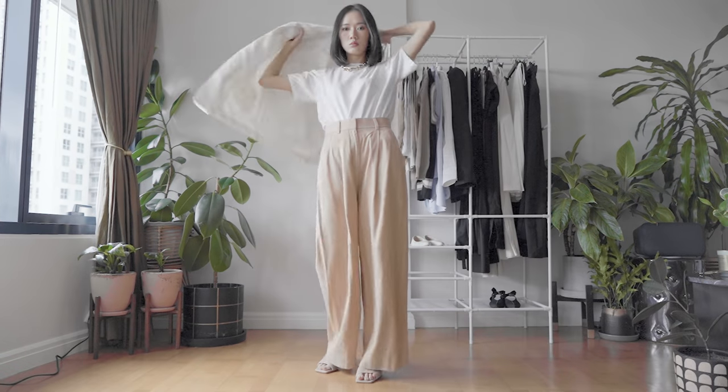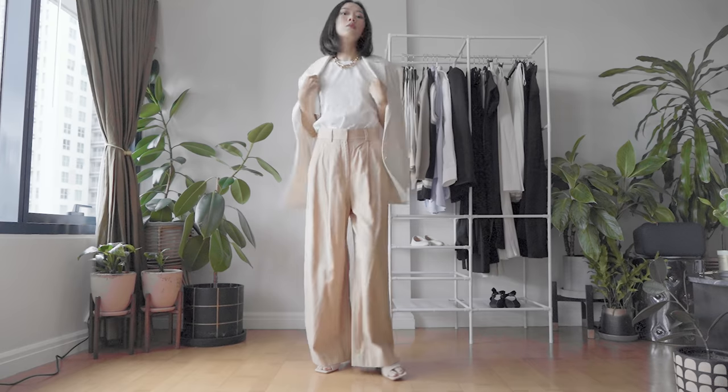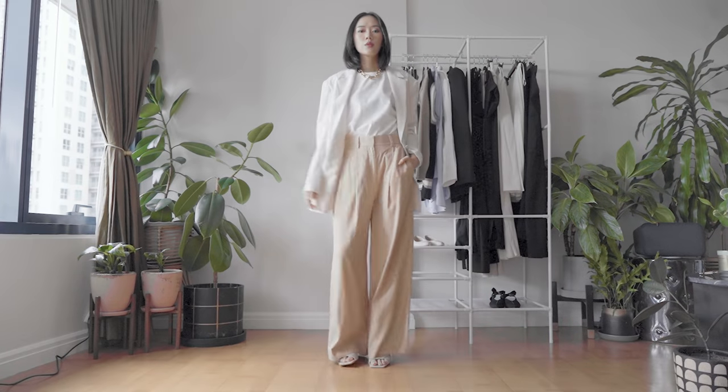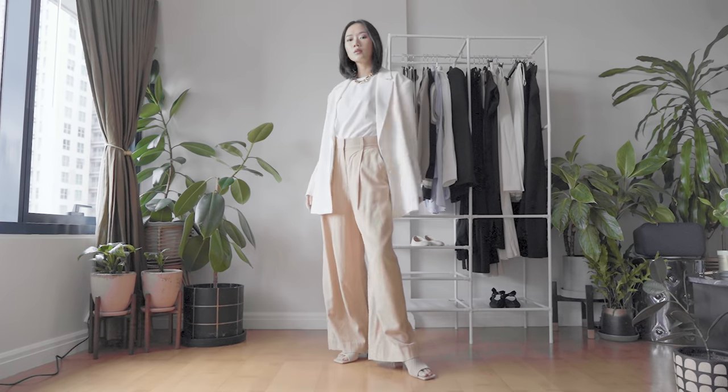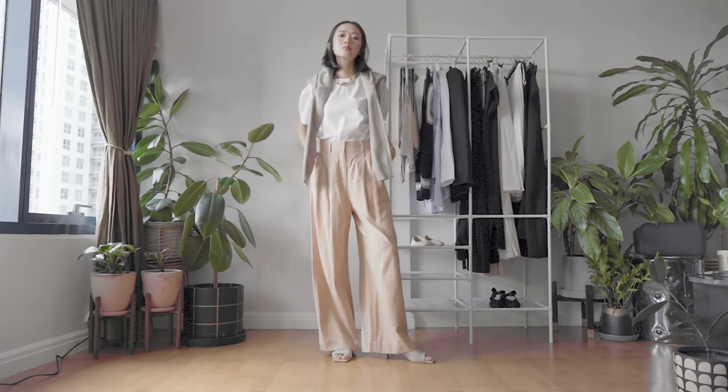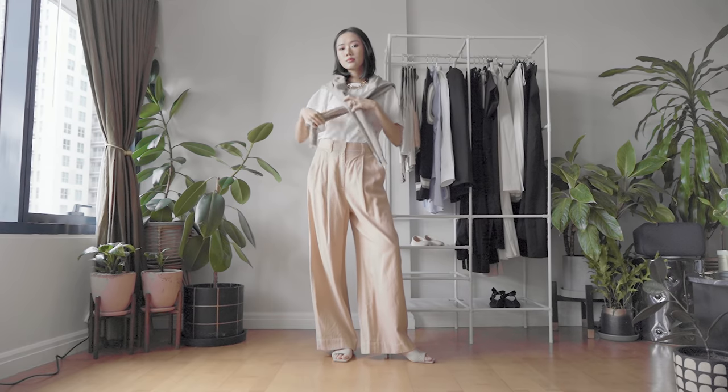If you want to look like a boss, it's easy to just add a blazer. I've included two blazers in our capsule wardrobe — the first is this white or off-white blazer. You're free to choose whatever color from the neutral palette — creams, whites, and blacks — but for this look the ivory blazer looks really well with the top and pants. If you're not really feeling the formal boss look, you can use the cardigan instead for a more relaxed vibe.